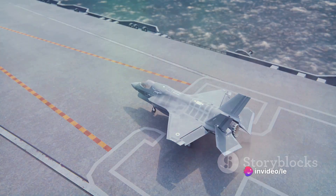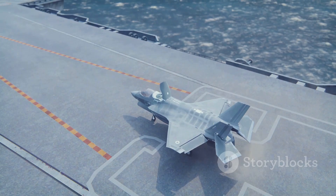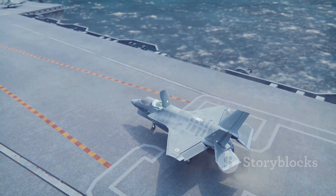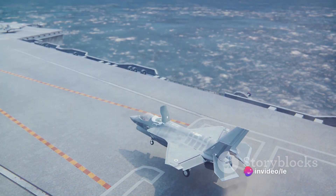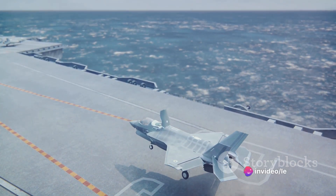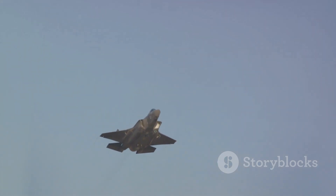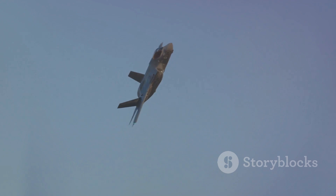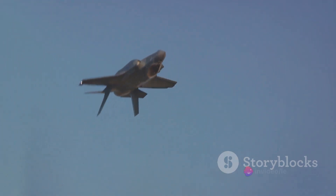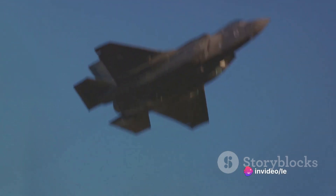The F-35 Lightning II is the epitome of advanced technology, with capabilities that make it a formidable force in the sky. This fifth-generation combat aircraft is designed to perform ground attack and air superiority missions. It comes equipped with radar-evading stealth technology, supersonic speed, and extreme agility. These features are further enhanced by integrated avionics and sensor fusion that allow the F-35 to gather more information and share it with other aircraft, naval, and ground forces.